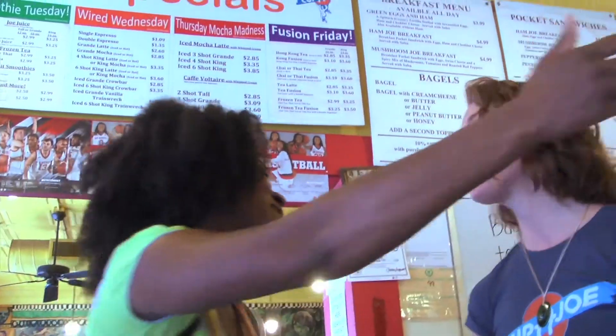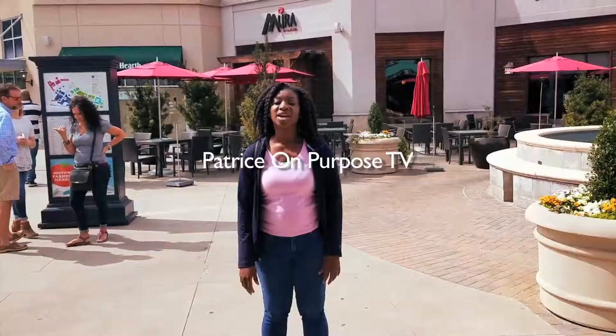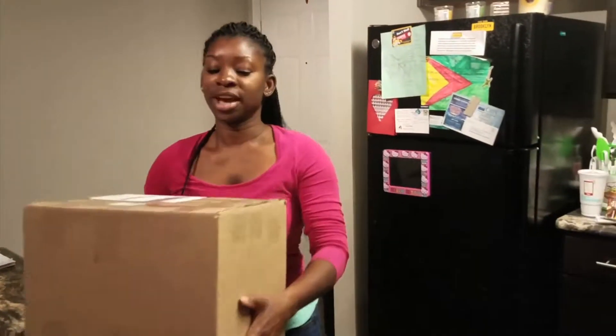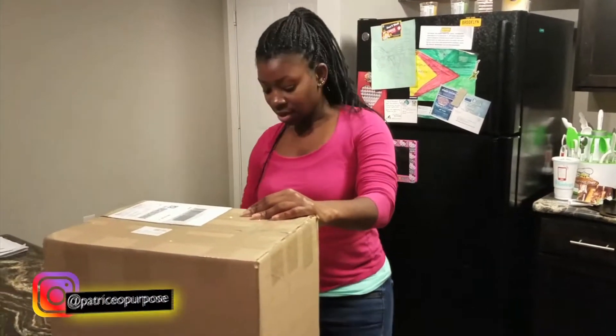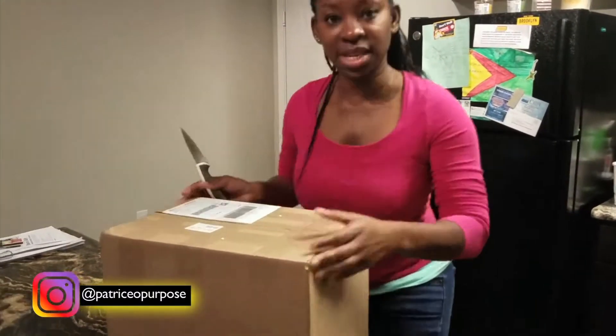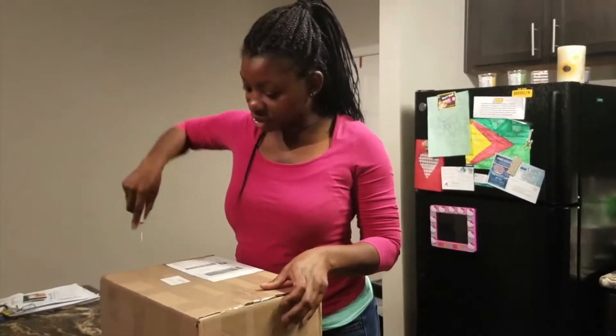Patrice, you guys have just been a light in my day, for real. Earlier when I was telling you that I got a box or a package and I was excited to open it and I was going to share it with you guys — I'm going to share it with you guys.